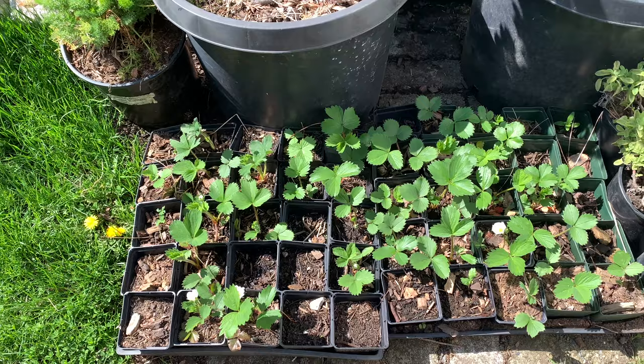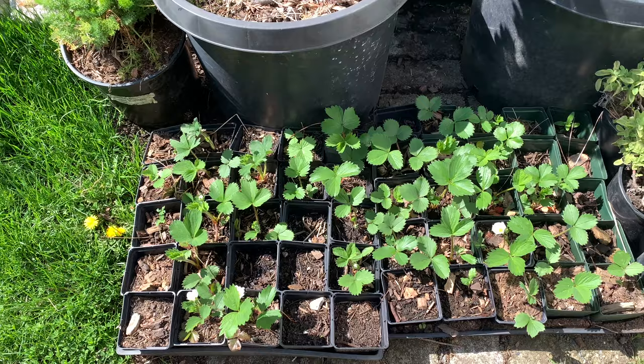These are all my strawberry suckers from last year and I want to get them all planted up because strawberries have a kind of a three-year shelf life. You can get the mom, the grandmom, and the great-grandma, and then they stop producing. So I took those suckers from last year so that I can put them into my strawberry planter.